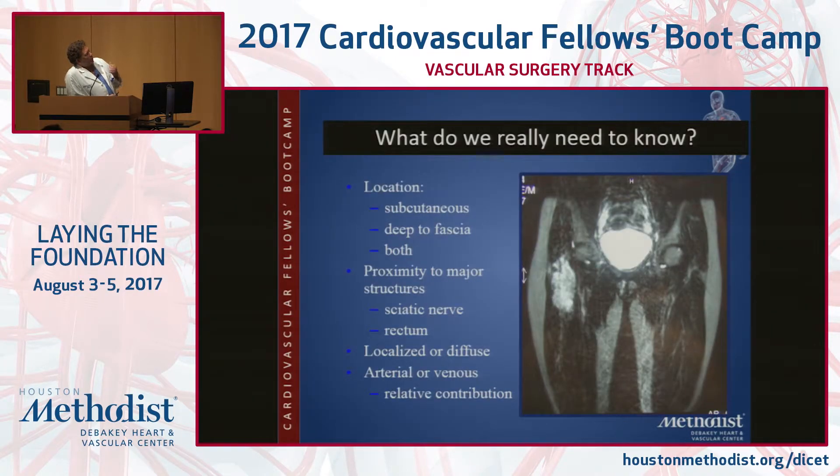What you want to know about these malformations is where they are and their proximity to really important structures. The sciatic nerve, as I mentioned, could be the rectum, could be inside the psoas muscle, around the entire lumbar plexus. You worry as you start embolizing about damaging these adjacent structures.